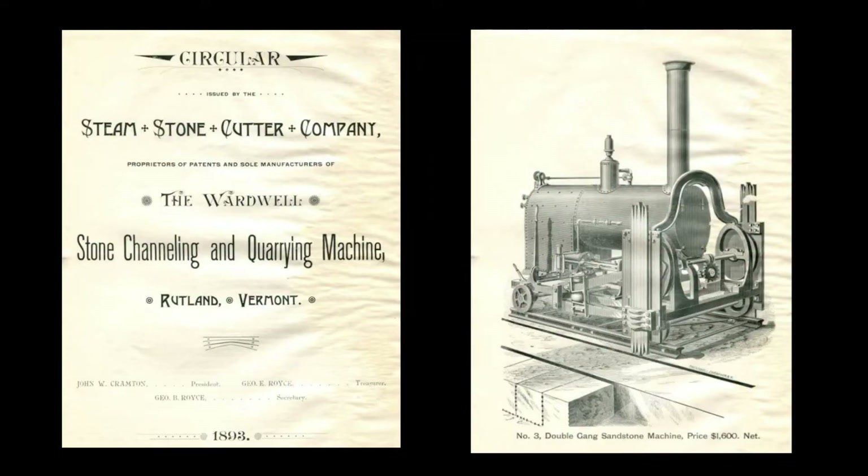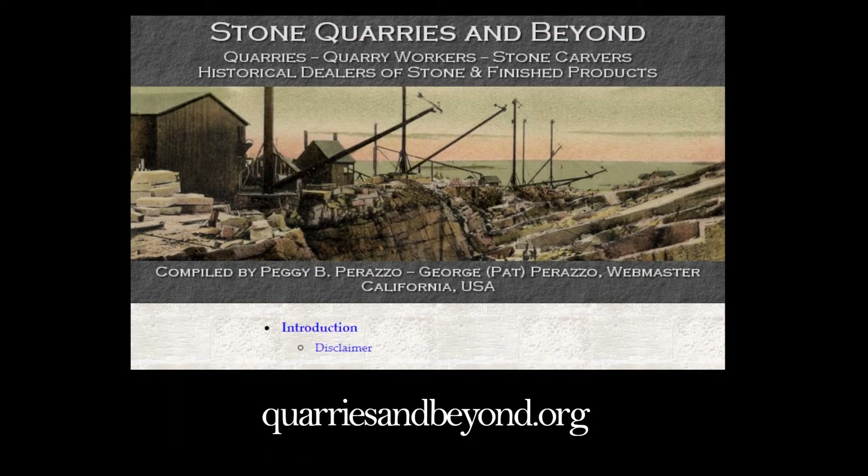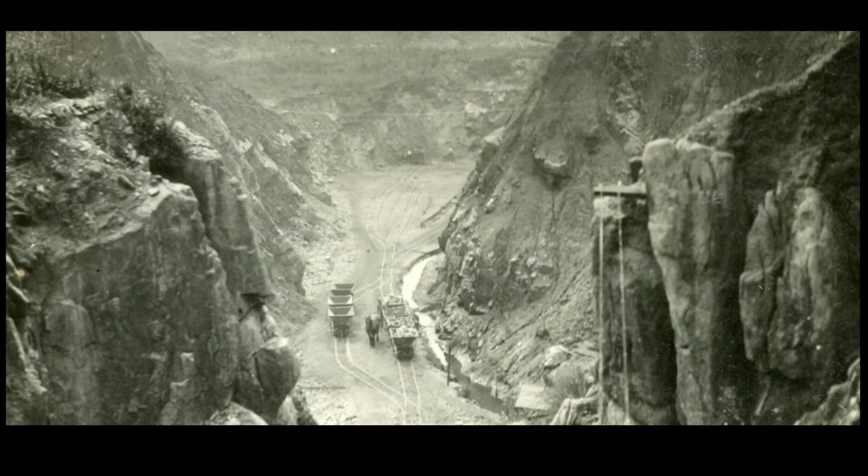America had steam-powered stone cutters and machines quite early on — it's all in these journals. An 1876 edition of Scientific American even presented patent diagrams for diamond stone saws. This can all be found at quarriesandbeyond.org. This doesn't mean they could not quarry and carve harder stone by hand, but the machines sped up the process considerably, and they moved all this stone around via a whole range of different methods.